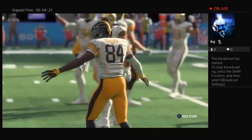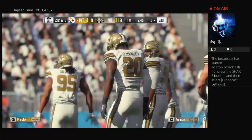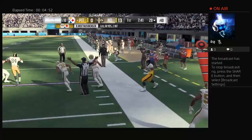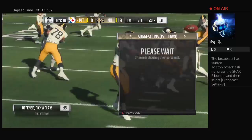Now Roethlisberger on first down, and his throw's going to be incomplete. Second and 10 here. Here's Roethlisberger to throw — he's going to leave this for his running back, it's complete. A gain of 10, good for a first down. He missed on his first three passes, was 0-for-3. Now gets a connection — maybe that'll get him going.